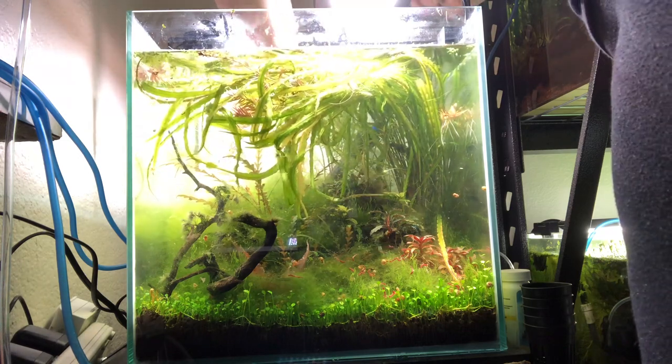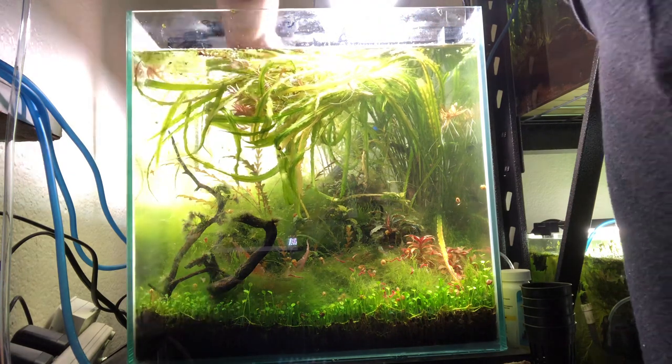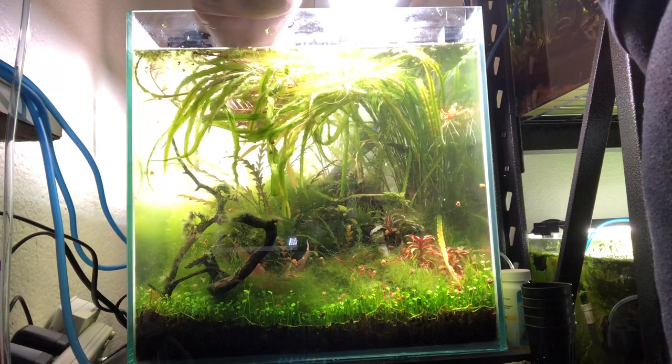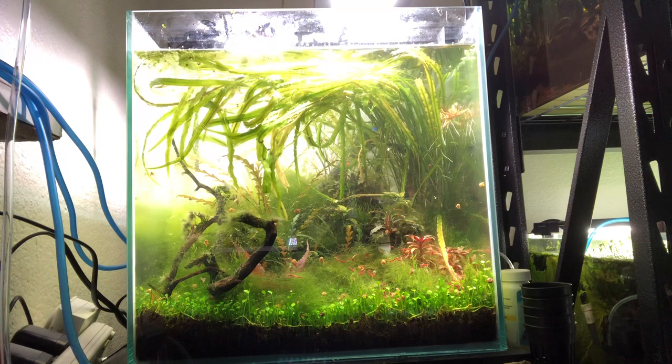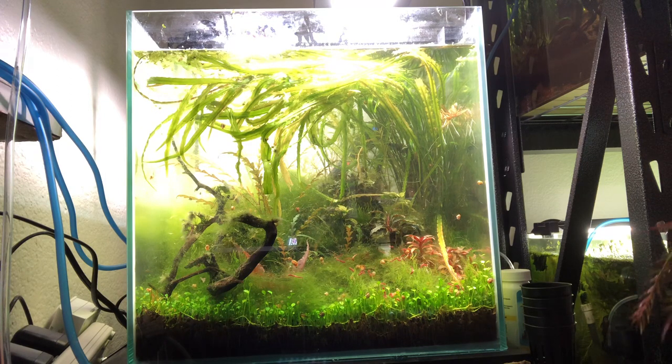I got to the security checkpoint, gave the officer my ID, and she said go on through. I stopped her and said 'Wait — I have pet fish.' She looked at me like I was telling her something that didn't matter, so I clarified that I had pet fish in this bag right here. She glanced in, saw the clear containers and said, 'Oh, that's no problem' — just go tell the people at the scanning machines and they'll look at them.